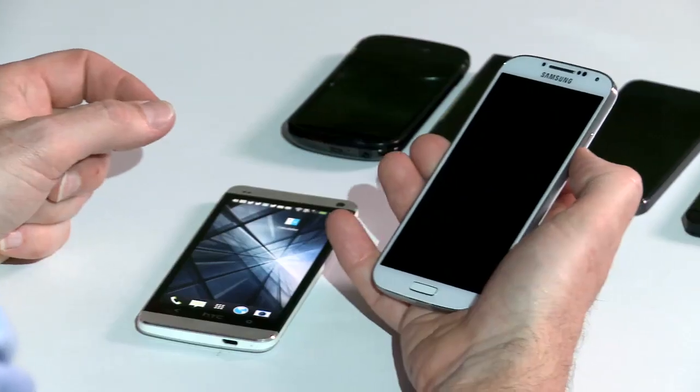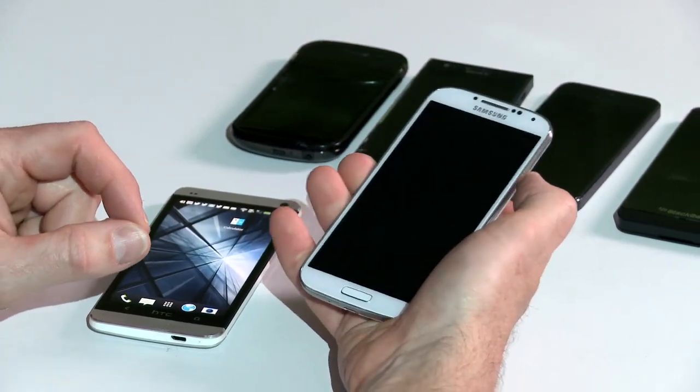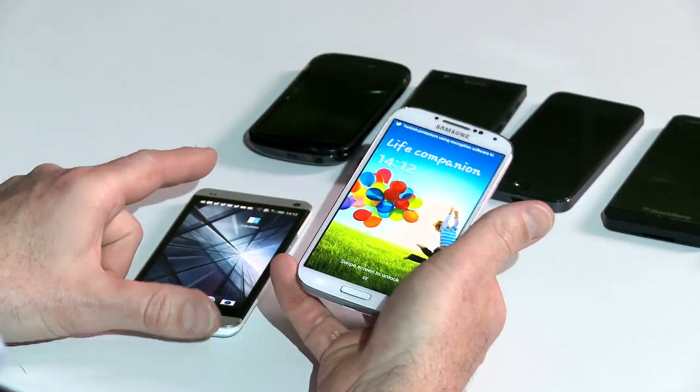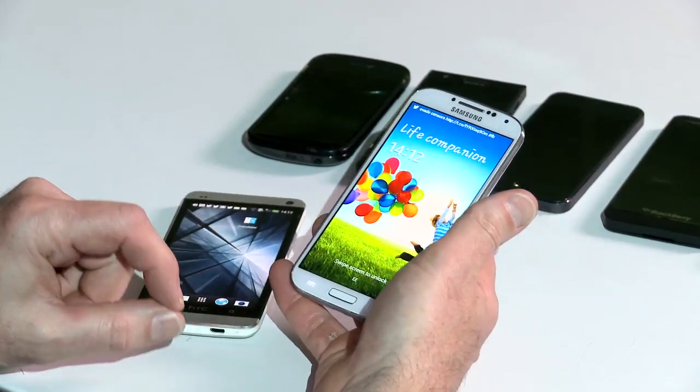Moving on to the Samsung Galaxy S4. This is the phone which Samsung is looking to sell millions and millions of. It says that it's already shipped 10 million of them in the first month. HTC says it's shipped about 5 million in the past couple of months or so since the launch.